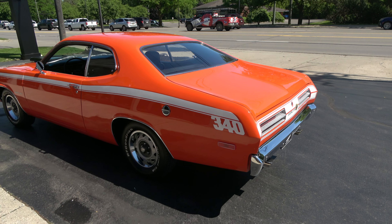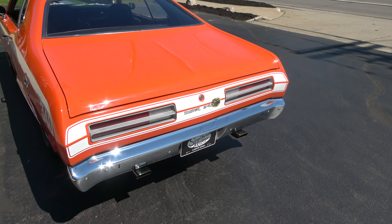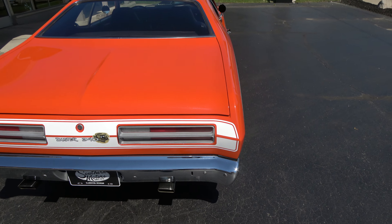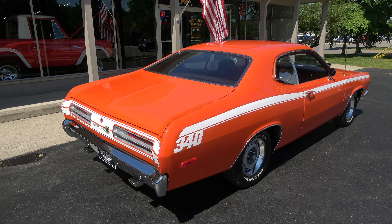It's got the white side striping, it's got the 340 call-out on the hood. Good looking car, and again this is a factory H-Code 340 car. I'm sure the color is going to jump out through the video — it just pops on it.